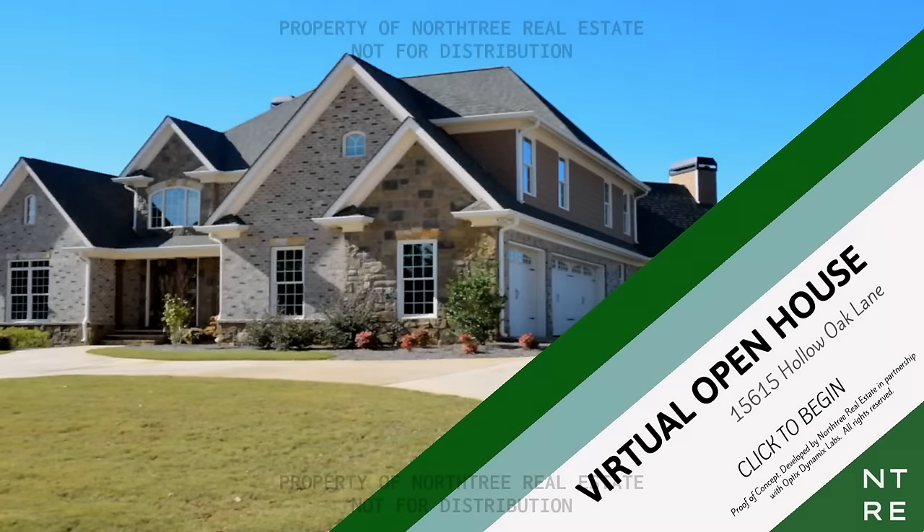Hey everyone, this is ManlyBadassHero, and welcome to The Open House — a real estate open house horror simulator game. That's literally what it advertises itself as, and I think that's exactly what it is.